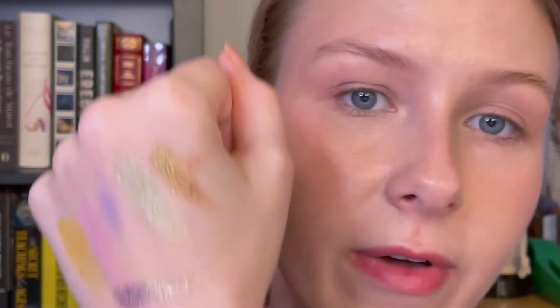I primed my eyes already before I even started filming with the Etude House Proof 10 primer — been quite enjoying that. Let me scoot in closer. So what I think I'm going to do is yellow in the outer and then fade to purple, and we'll find a way to squeeze that mint in there somewhere.